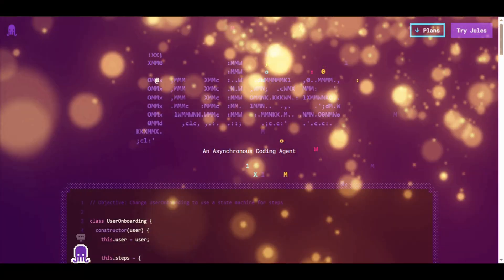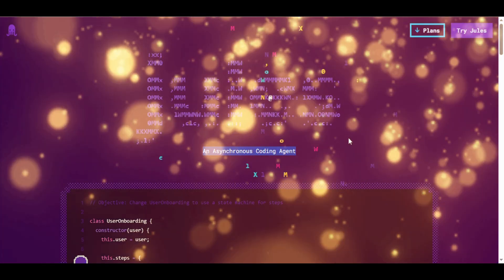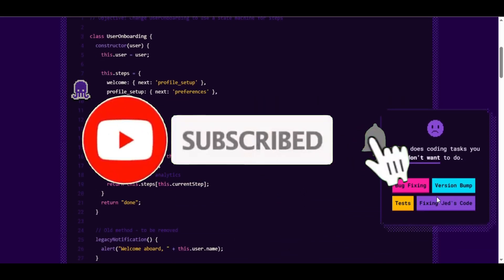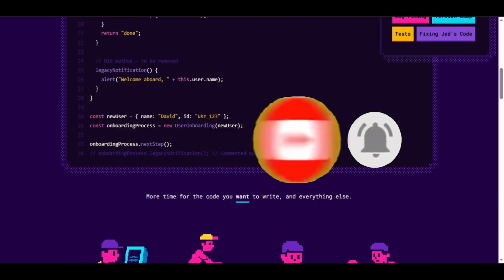Now it's your turn. Select your GitHub repository and play with Google Jules 2.0. If you want to supercharge your coding workflow and automate tedious tasks, Google Jules 2.0 is the tool to try. Don't forget to like, subscribe, and hit the bell for more AI tutorials here on Just AI Space. See you in the next video.